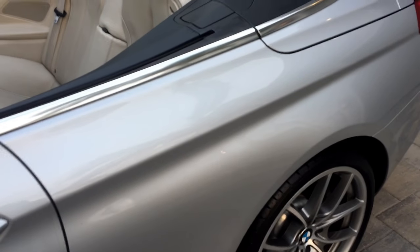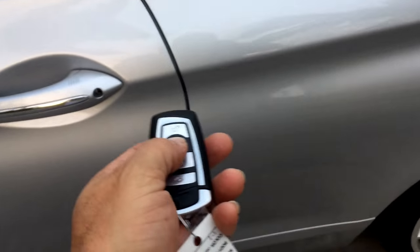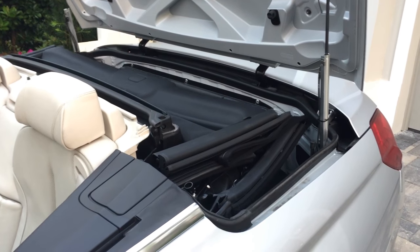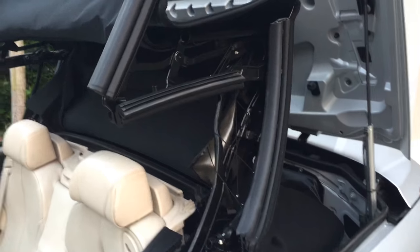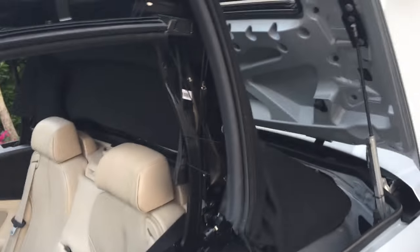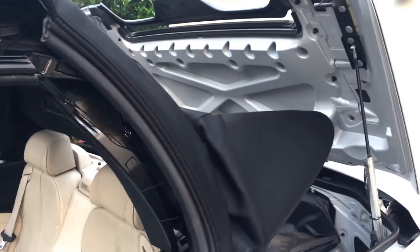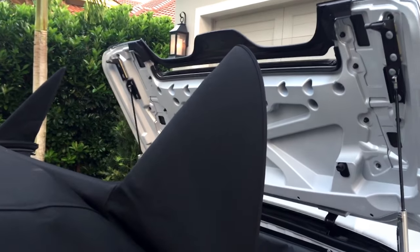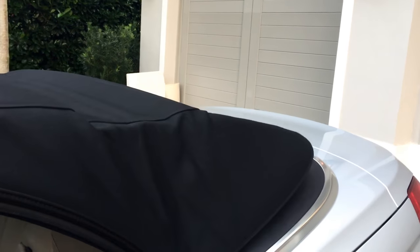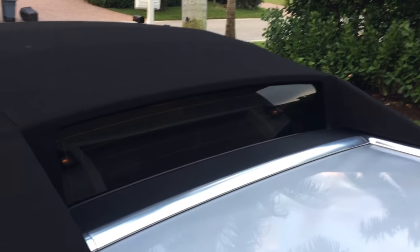I'm going to run the top up so you can see how that works. We can do that remotely using the key — press and hold the lock button. The top cover comes up, and up comes the very advanced foldable fabric soft top. It beeps when I stop mid-operation, but it's a very nice soft-top design. I particularly like the flying buttresses at the rear, pointing toward the sky as the top cover goes down. There it is, nicely sealed in place.